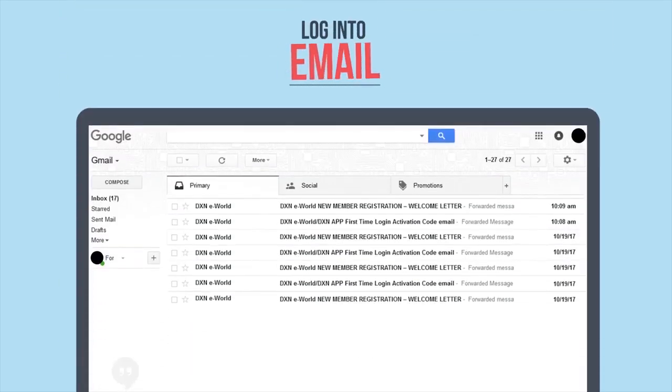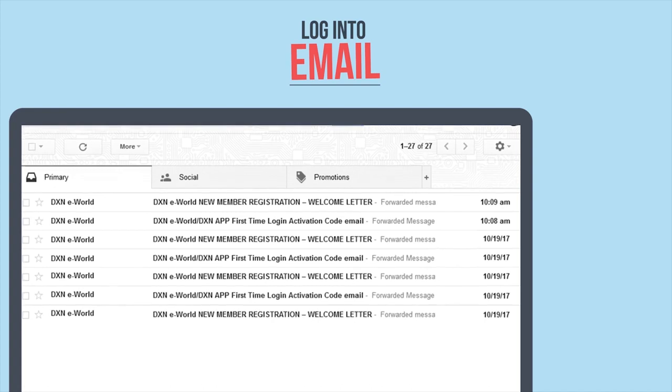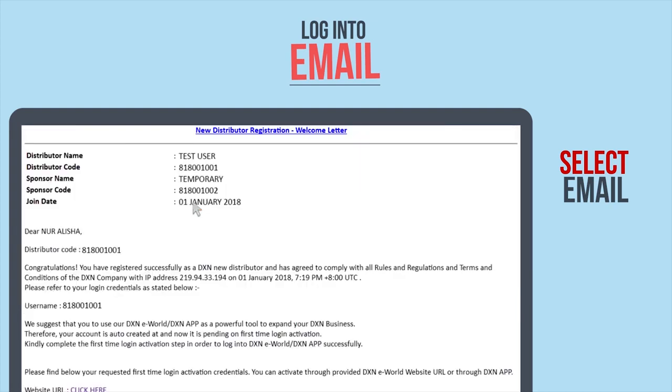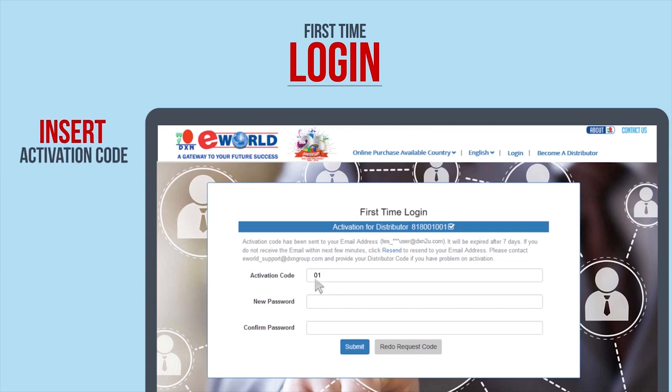For first-time users of eWorld, they will need to perform a one-time activation process called first-time login. First, log into the email you had entered during the DXN distributor registration process and select the welcome letter email that is generated for every new distributor. Retrieve the activation code provided in the welcome letter. Please take note that this activation code must be used within 7 days. Click the link in the welcome letter and it will direct you to the first-time login activation page.